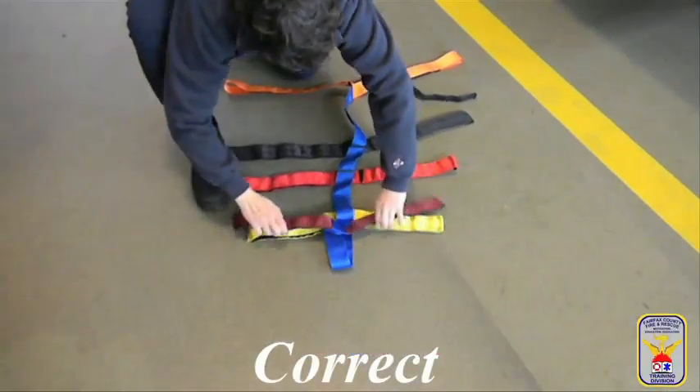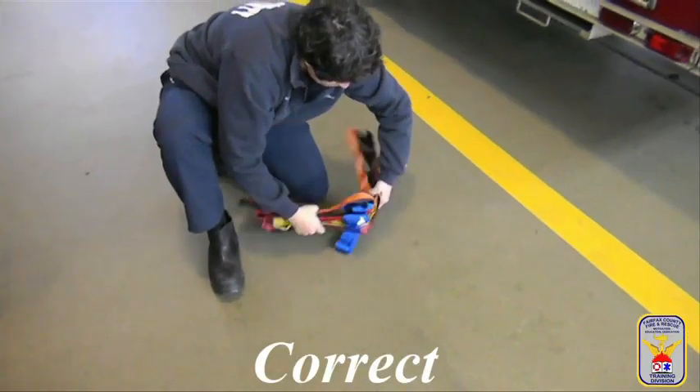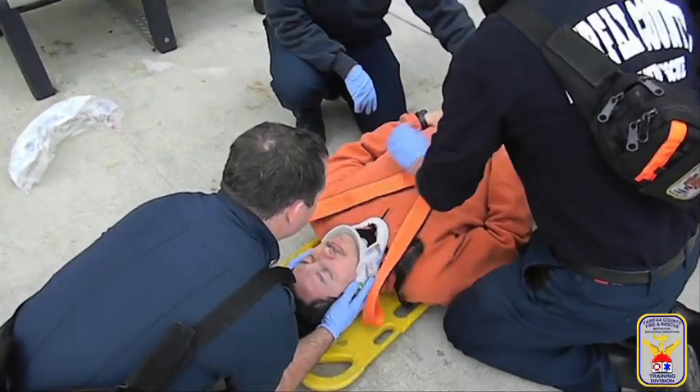Rather, grab all the ears on each side, fold them in half, and secure with the Velcro strap to ensure they are quickly accessible when needed. Place the sewn V of the shoulder straps on the patient's sternum.